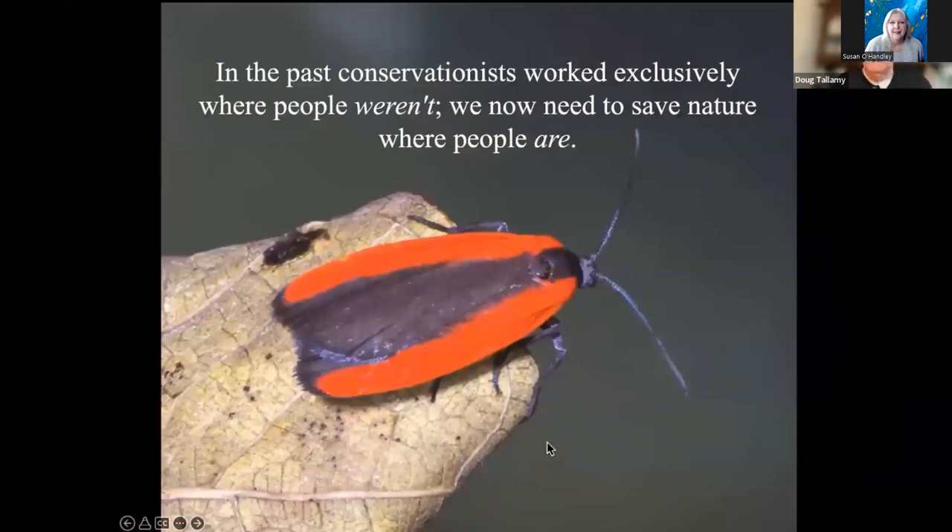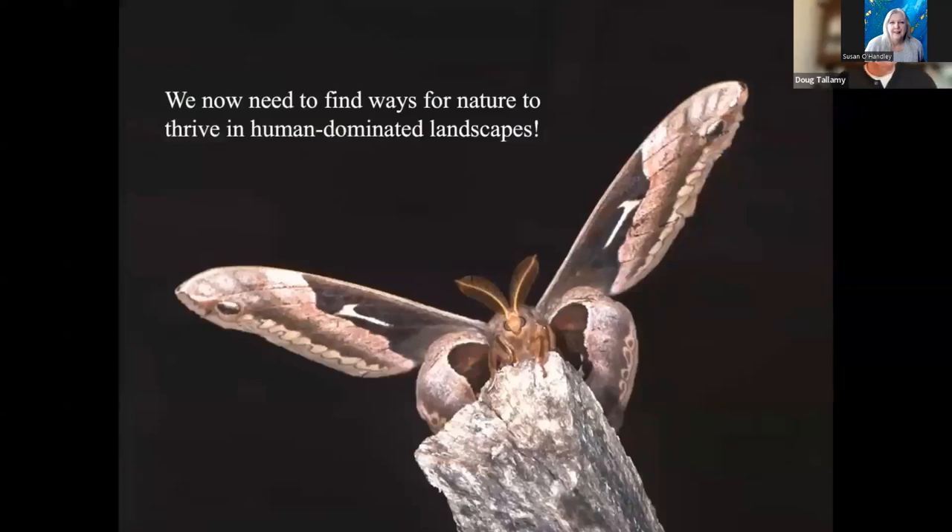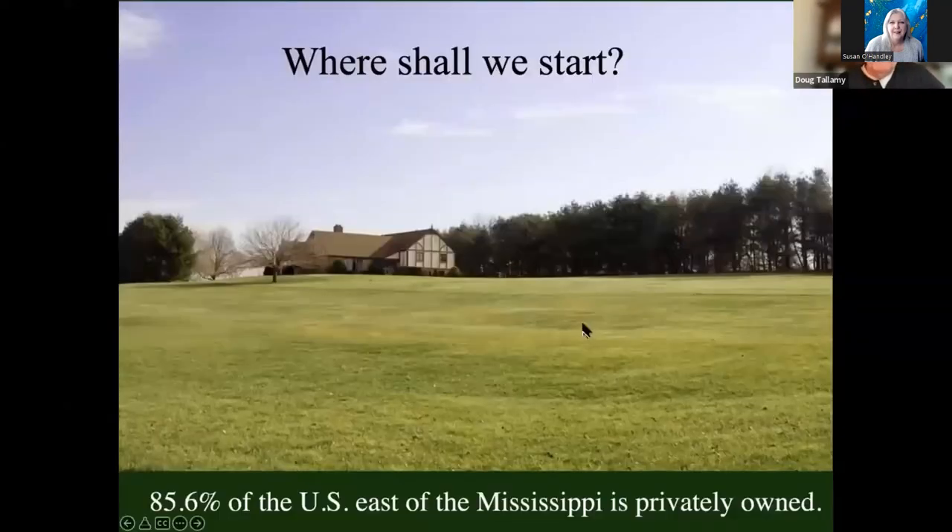In the past, conservation has worked pretty much exclusively where there weren't a lot of people. We now need to turn that on its head. We need to save nature — actually reconstruct it — where there are a lot of people, because that's pretty much everywhere. We've got to find ways for nature to thrive in human-dominated landscapes. Not hang on by a thread, but thrive. Where are we going to do that? Let's go back to private property.